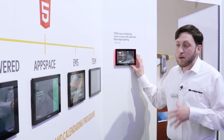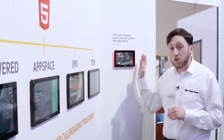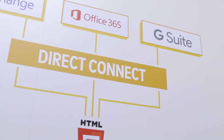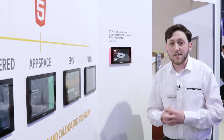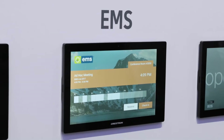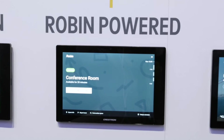They start with our built-in Crestron scheduling. This can be directly connected to either Exchange, Office 365, or Google, or connect to our Fusion scheduling software, which provides enterprise management as well as links to a wide variety of other scheduling providers, including Team, EMS, AppSpace, and Robin Powered.